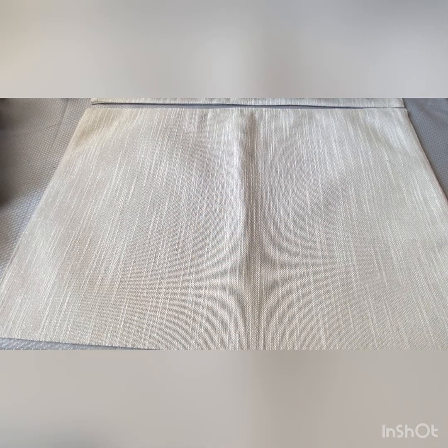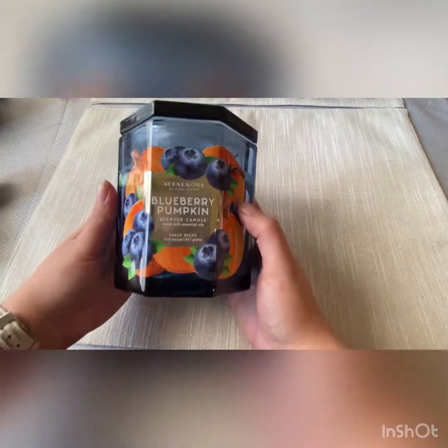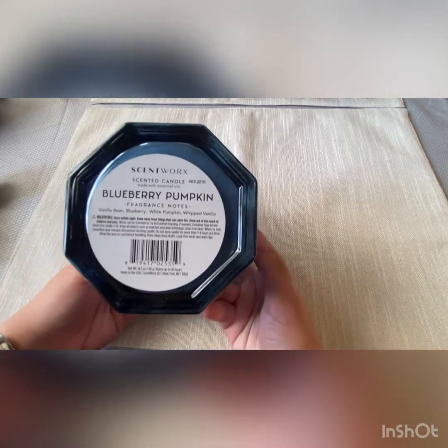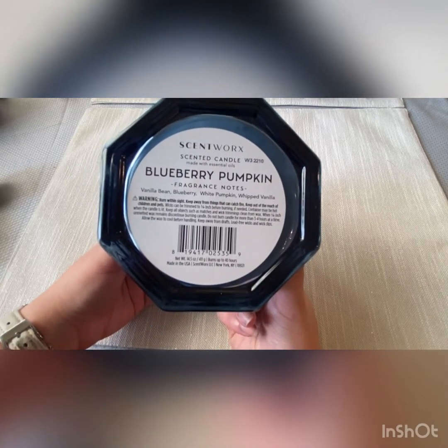First I want to talk about the stuff that I got that weren't from Bath and Body Works. These were both from Kohl's. They are the new Scentworks candles. This one's in Blueberry Pumpkin. The scent notes are Vanilla Bean, Blueberry, White Pumpkin, and Whipped Vanilla.